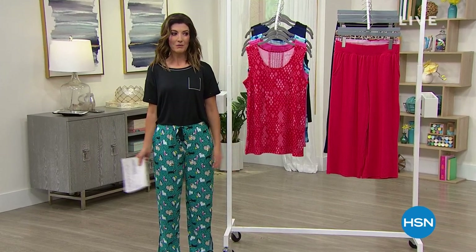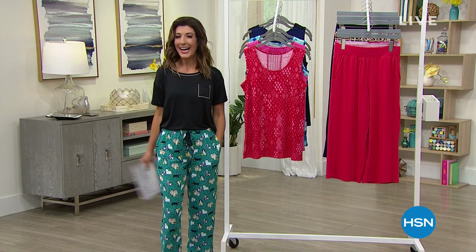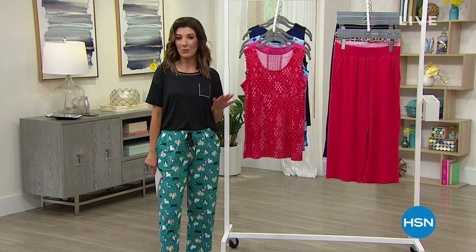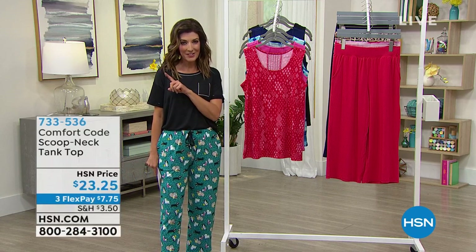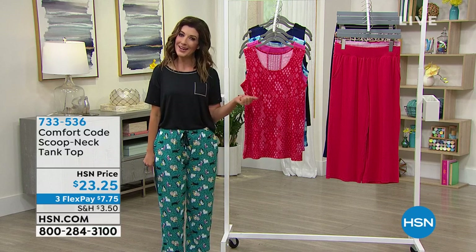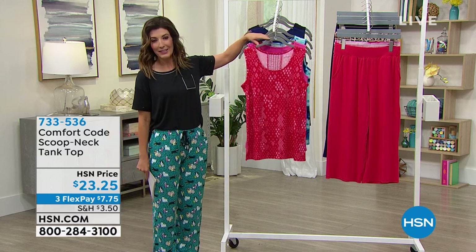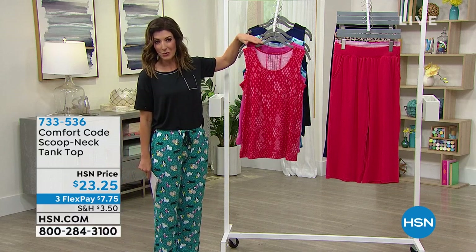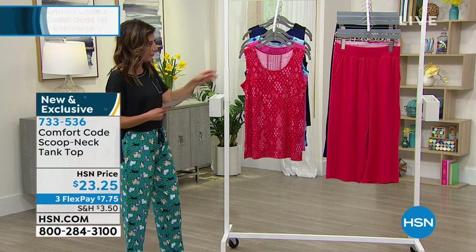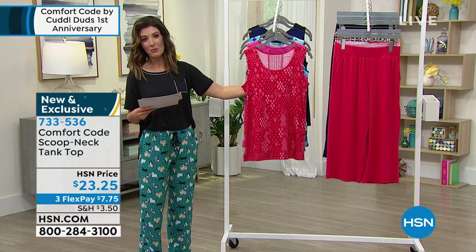I don't think I've ever been more comfortable at work in my PJs. Tonight it's all about Comfort Code by Cuddle Duds. We've got PJs and some brand new items coming up — an amazing cardigan on sale, a wide-leg crop pant, and a brand new tank. It's our only sleeveless design of the entire hour. You'll wear this indoors and out, around the house and around town. It's all brand new and comes in small through 3X.